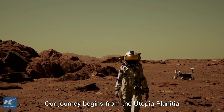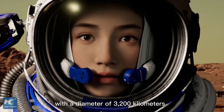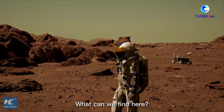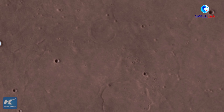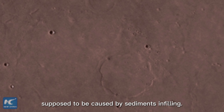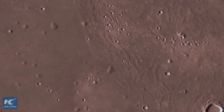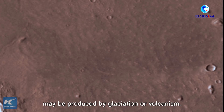Our journey begins from the Utopia Planitia, where Tianwen-1 landed. It is the largest plain on Mars, with a diameter of 3,200 kilometers. There are severely degraded impact craters, supposed to be caused by sediment infilling. The fingerprint terrain located in the mid-latitudes may be produced by glaciation or volcanism.